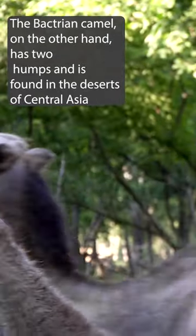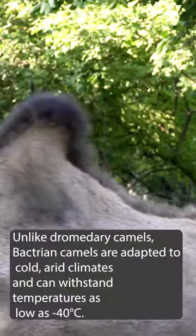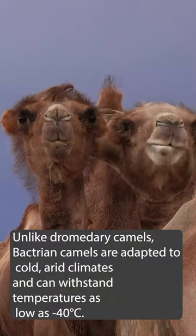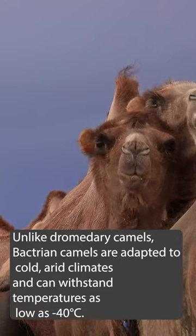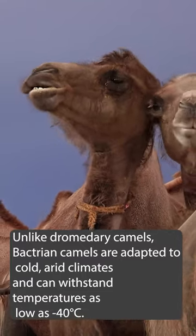The Bactrian camel, on the other hand, has two humps and is found in the deserts of Central Asia. Unlike dromedary camels, Bactrian camels are adapted to cold arid climates and can withstand temperatures as low as minus 40 degrees Celsius.